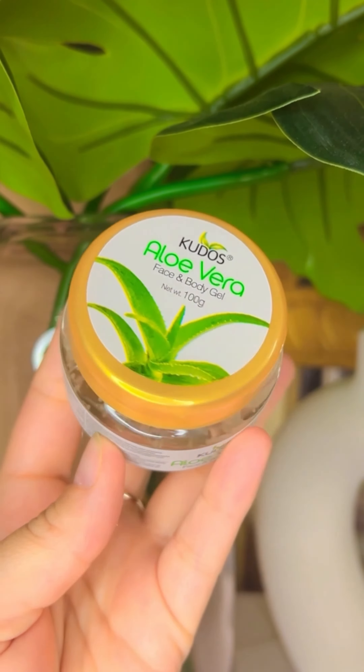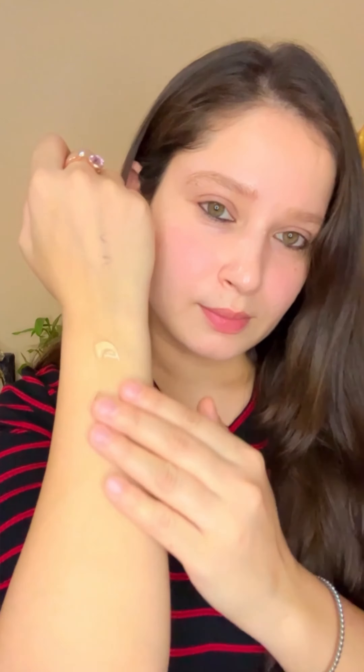Aloe vera face and body gel — a multi-purpose gel enriched with aloe vera to hydrate and soothe your skin.